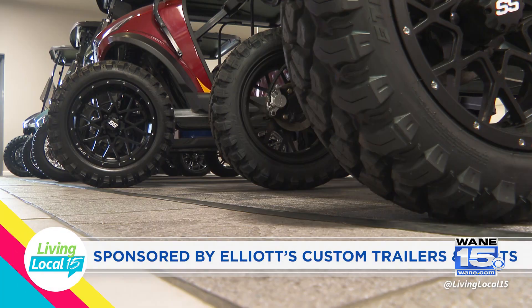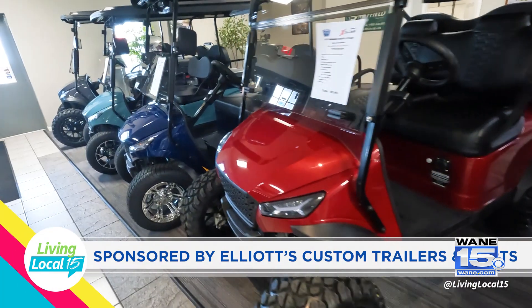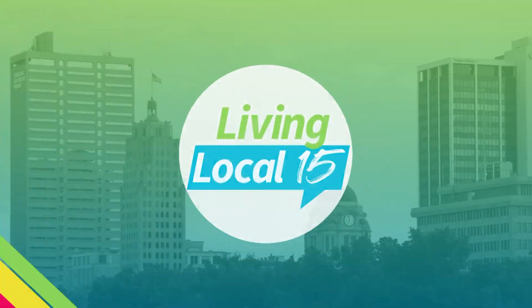This segment is sponsored by Elliott's Custom Trailers and Carts. Elliott's Custom Trailers and Carts has everything you need for your golf cart needs and they also offer customizable carts. Here to share more about all of their wonderful products is their CEO Cindy Elliott and their service manager Dylan Newsbaum.